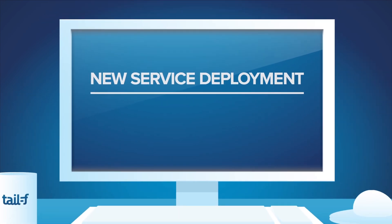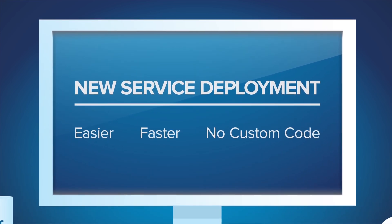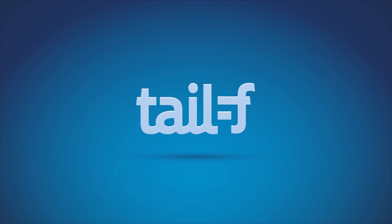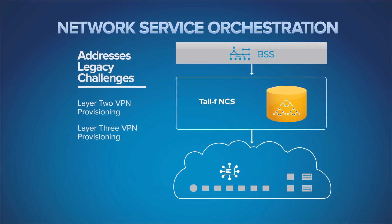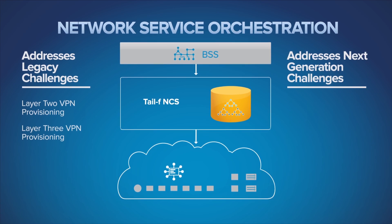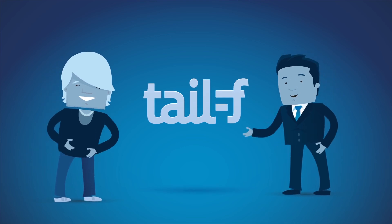Adding new services and devices becomes easier, faster, and no longer requires custom code. TAILF's products help operators build this new, modern network model. Our solutions work with today's legacy network challenges, such as Layer 2 or 3 VPN provisioning, as well as next-generation networking based on NFV and SDN. TAILF – Extract Simplicity.